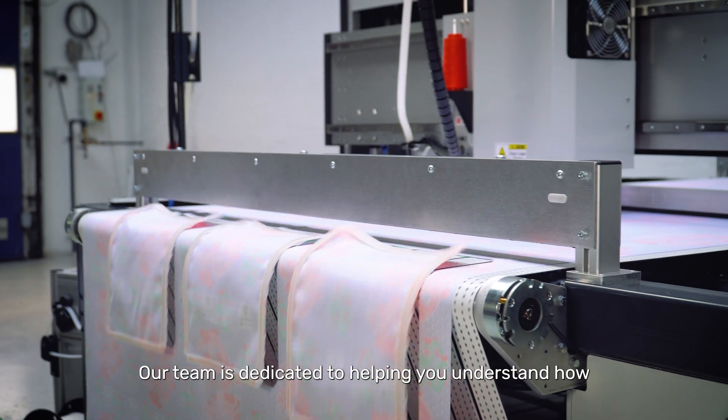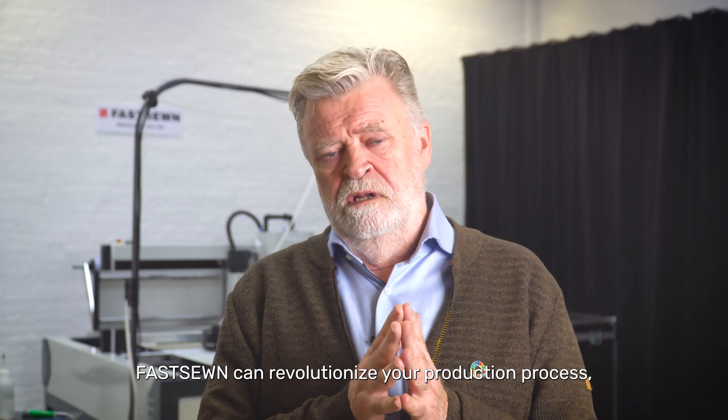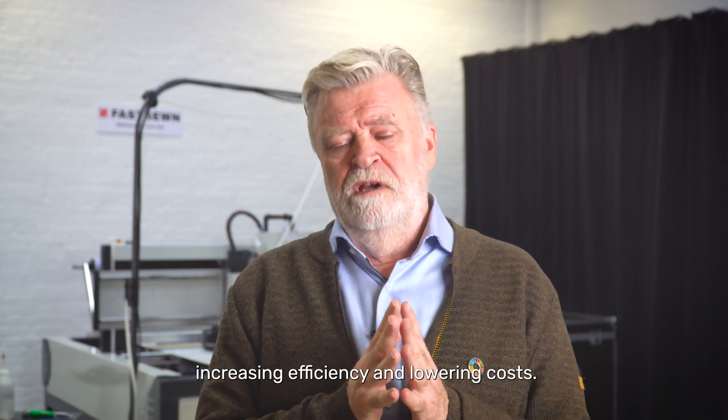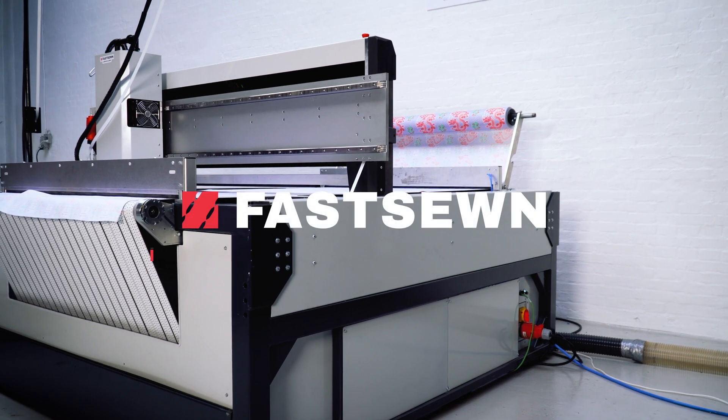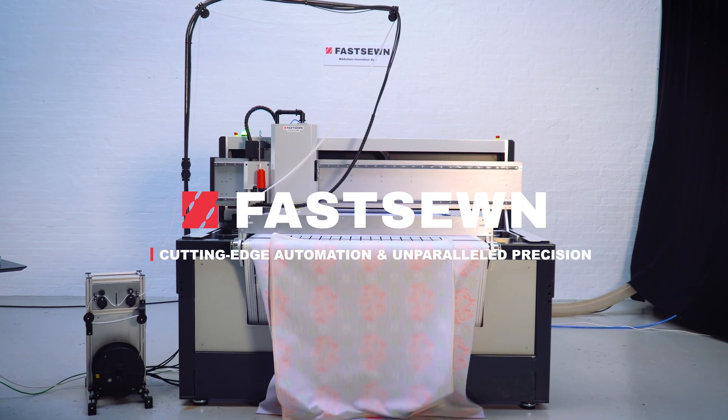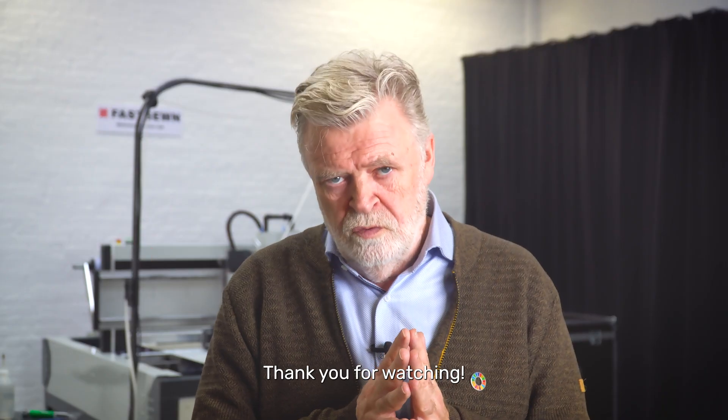Our team is dedicated to helping you understand how FastSawn can revolutionize your production process, increasing efficiency and lowering cost. Thank you for watching.